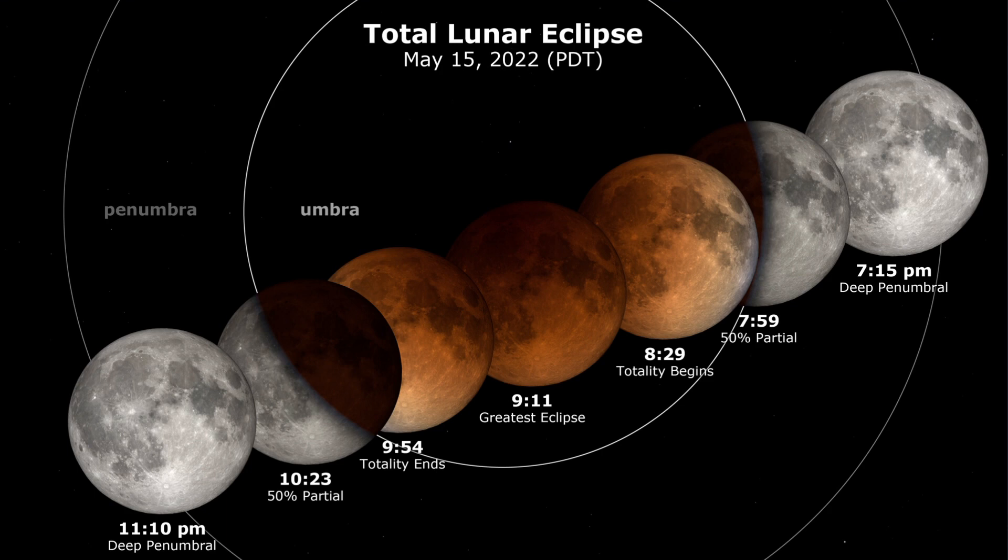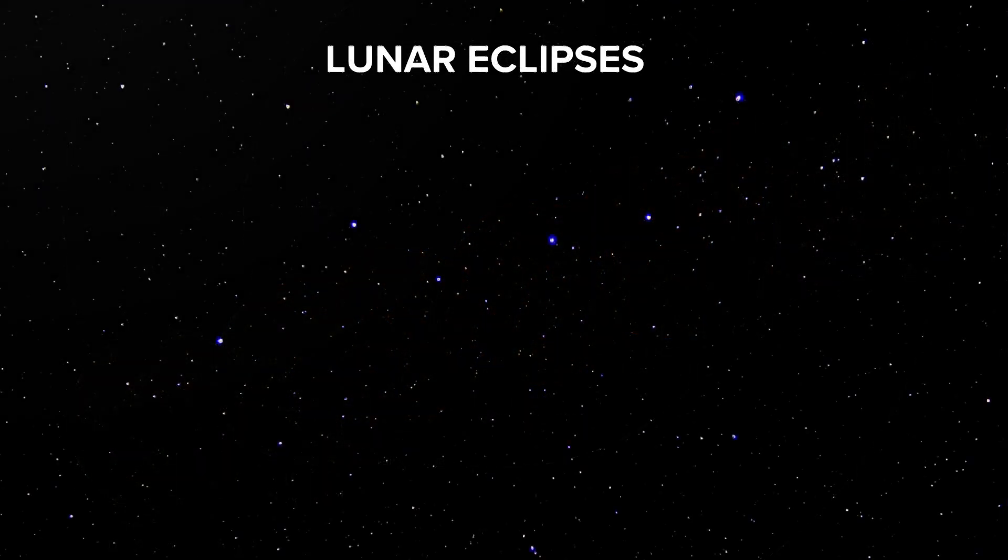The times that you see here are listed in Pacific time. We notice that totality is going to be between about 8:30 and just before 10 o'clock, which means for the East Coast it'll be very much close to the midnight hour.